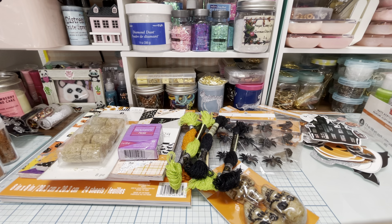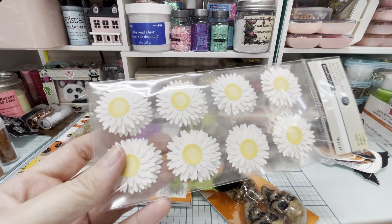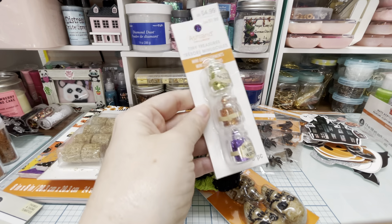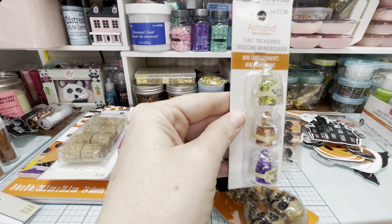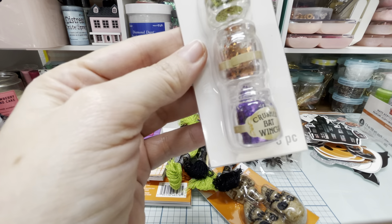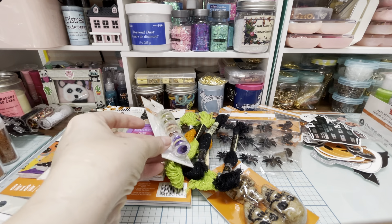I got two orange, two green, and two black of those. Then I got these, which I thought were so pretty — see how they have like glitter on them? So I got those. And then I got these for my little mini project. These are from the Tiny Treasures Collection — they're like little potion bottles. One says Witch's Sage, the other one says Crushed Bat Wings, and the other one says Dragon Breath. So those are so cute.